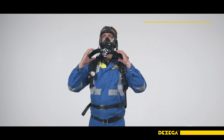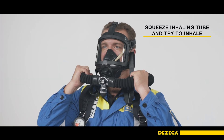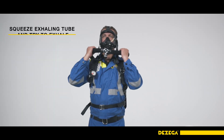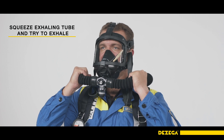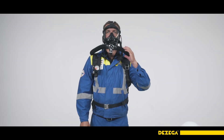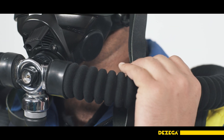To check the air tightness of the breathing valves, squeeze the inhaling tube and try to inhale — if the valve is in working condition, inhaling is impossible. Squeeze the exhaling tube and try to exhale — if the valve is in working condition, exhaling is impossible. With the closed oxygen cylinder valve, take a deep breath from the apparatus and you should hear a signal.